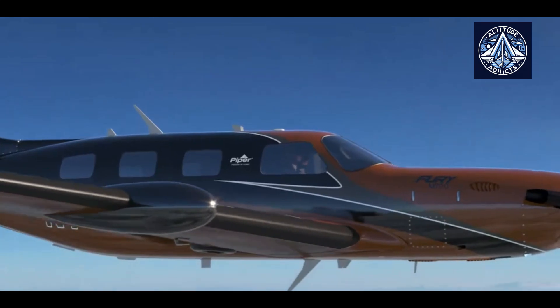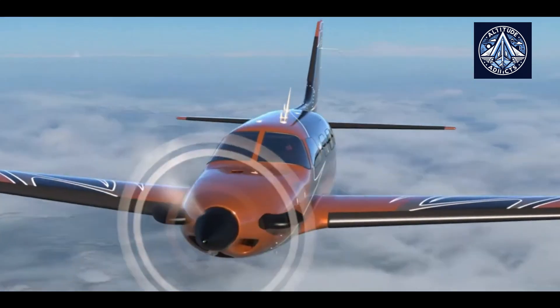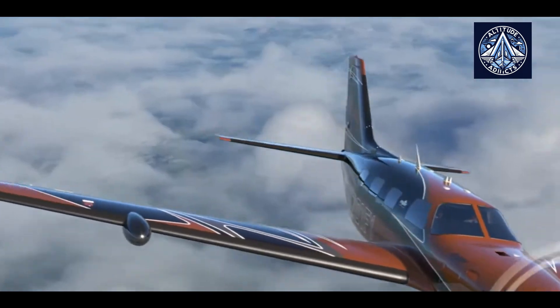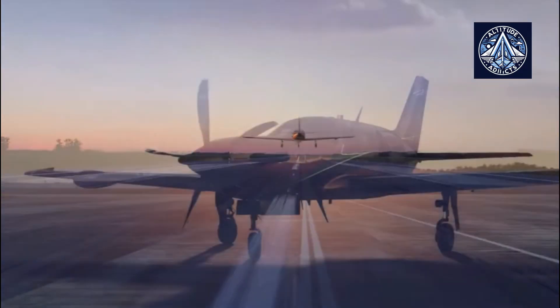This additional capability demonstrates Piper Aircraft's commitment to innovation and product adaptability. Ron Gunnarsson, Vice President of Sales, Marketing, and Customer Support at Piper Aircraft,